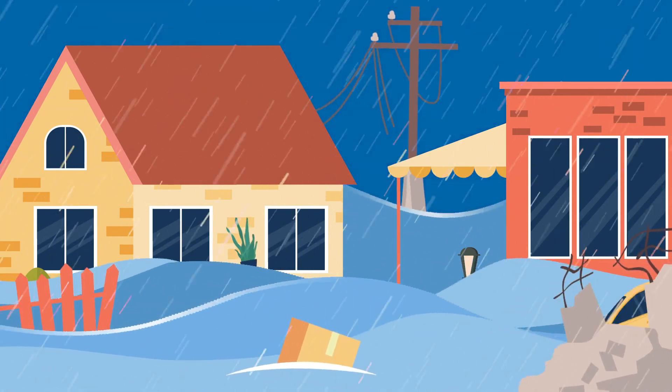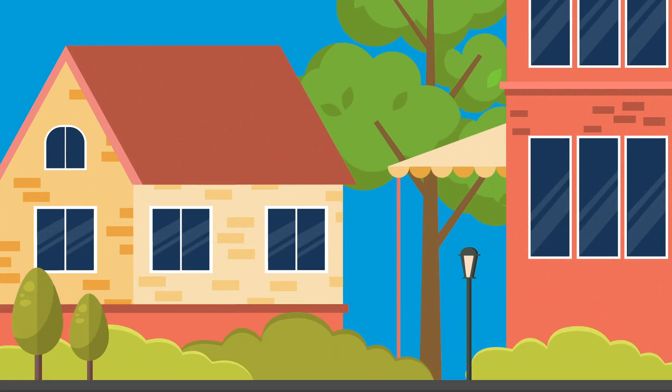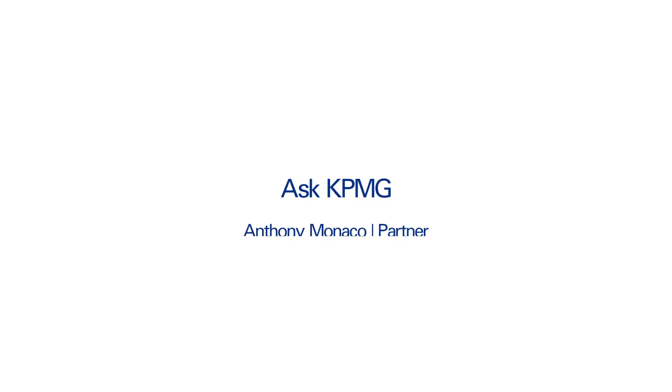So you can clear away the most draining tasks and focus on building back faster and stronger. Ask how KPMG can help.